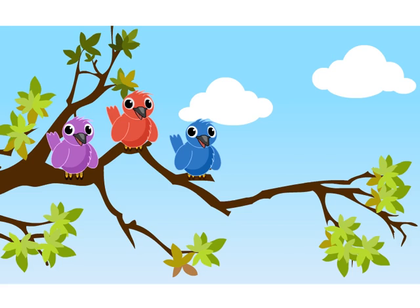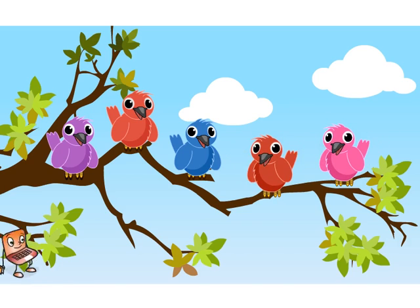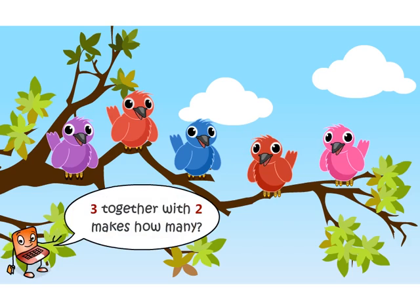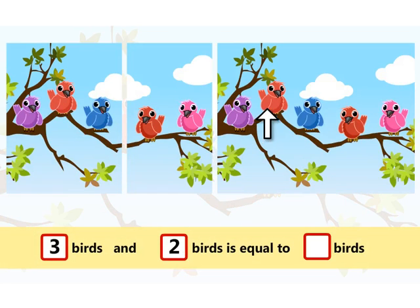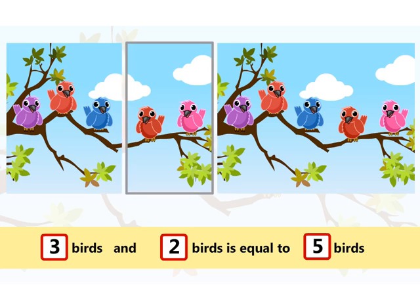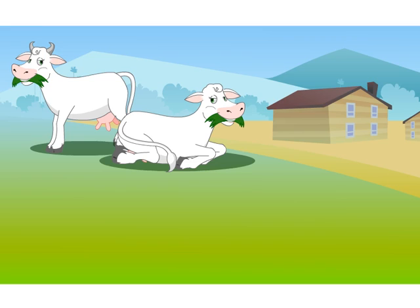Three birds are sitting on a tree. Two more birds come there. Three together with two makes how many? Let us count: one, two, three, four, five. So three birds and two birds is equal to five birds.